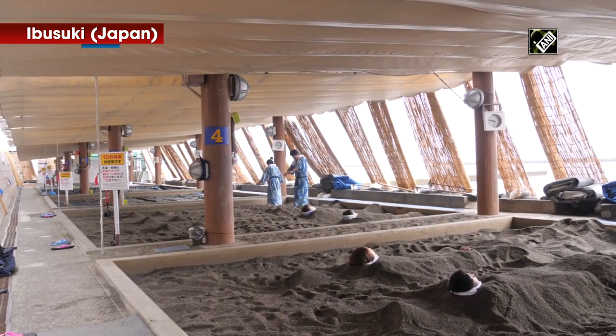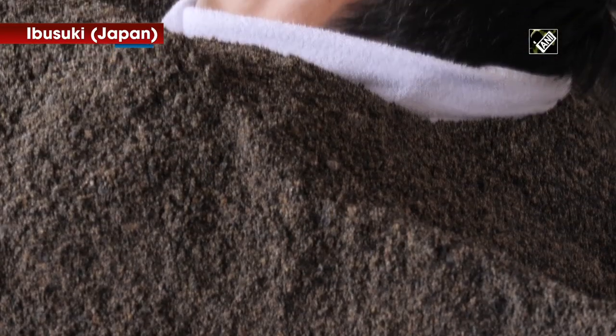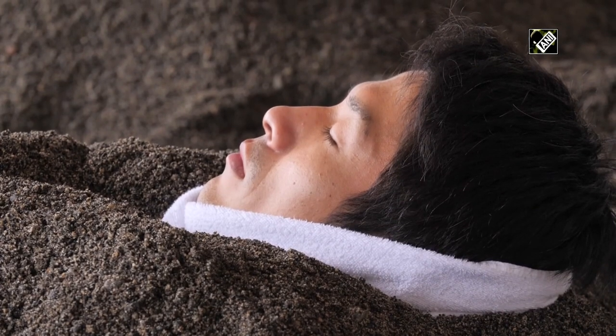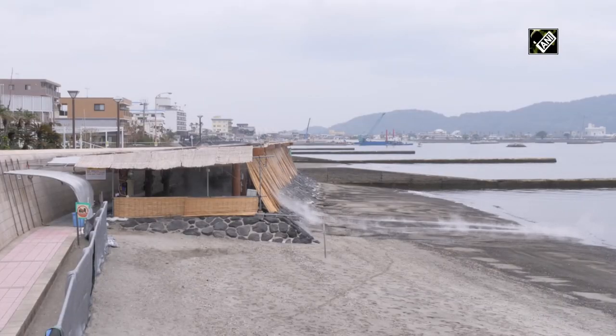Enjoying a hot sand bath is a unique experience in Japan. Ibusuke City in Kagoshima Prefecture is ideal for such an experience, as many volcanic landforms are found here.